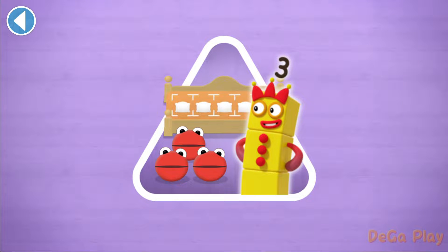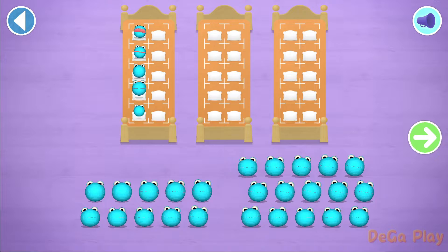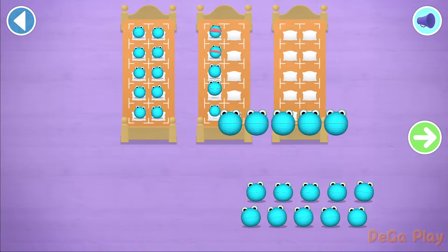Have you met the number blobs? They love counting! Can you find out how many there are all together? So the right number block comes and reads a bedtime story! There are too many number blobs to count in ones! Let's count in fives!